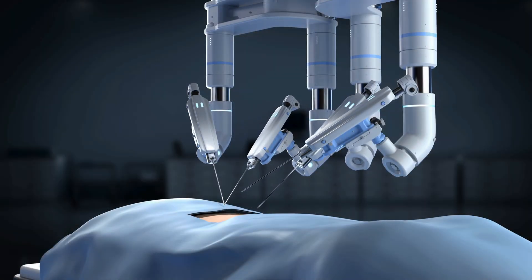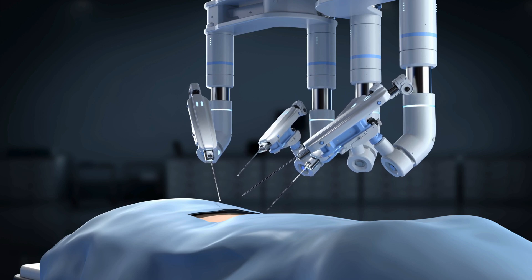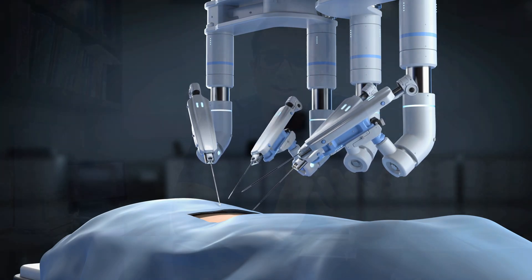Partial nephrectomy today is done in an excellent way by the robotic approach. This allows us to minimize bleeding and the patient's recovery is much faster and they are able to return to work and discharge from the hospital much quicker.